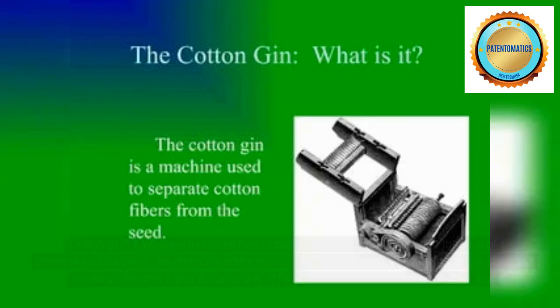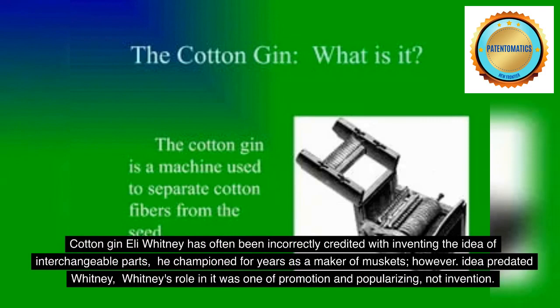Eli Whitney has often been incorrectly credited with inventing the idea of interchangeable parts, which he championed for years as a maker of muskets. However, the idea predated Whitney; his role in it was one of promotion and popularizing, not invention.